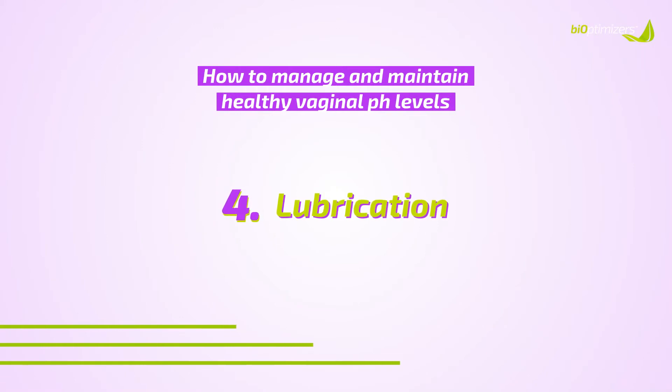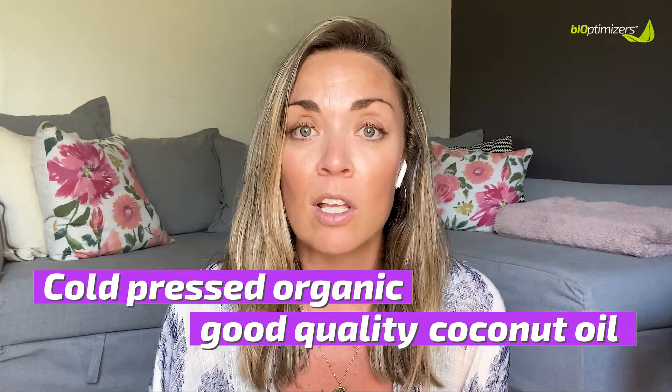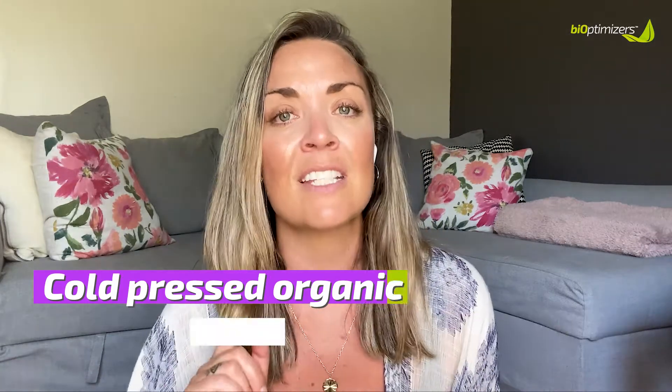Number four is lubrication. You want to avoid any lubrication that has the ingredient glycerin. I like to use a water-based lube, or sometimes I just use cold-pressed, organic, good-quality coconut oil. You have to be careful because it must be cold-pressed and good quality — I've heard of some people getting infections from lower quality, cheaper coconut oil. Try to use as natural lubes and ingredients as possible, make sure you're looking at the ingredient list, don't use anything that's scented, and choose something as natural as possible.